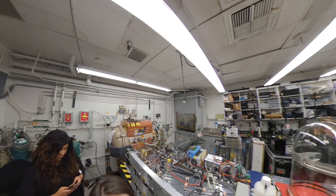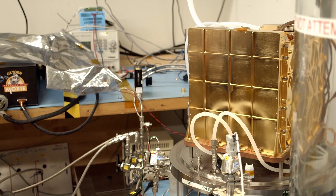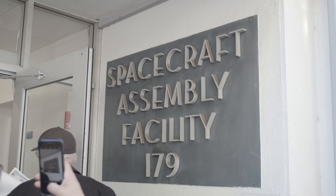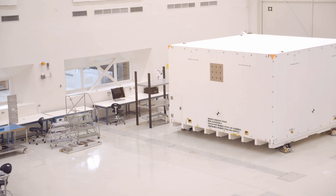We got to see lots of cool things on this visit, from MOXIE, a project designed to turn CO2 into usable oxygen on Mars, to aerogel, to the clean room where the Mars 2020 rover was assembled and shipped out just a day before. But to me, one of the coolest things was how NASA is working on trying to get samples from Mars back to Earth.